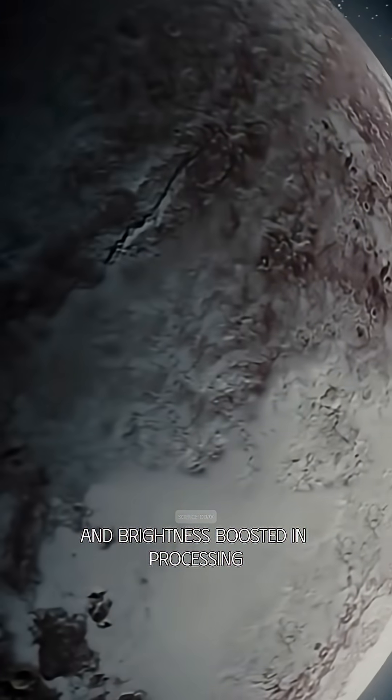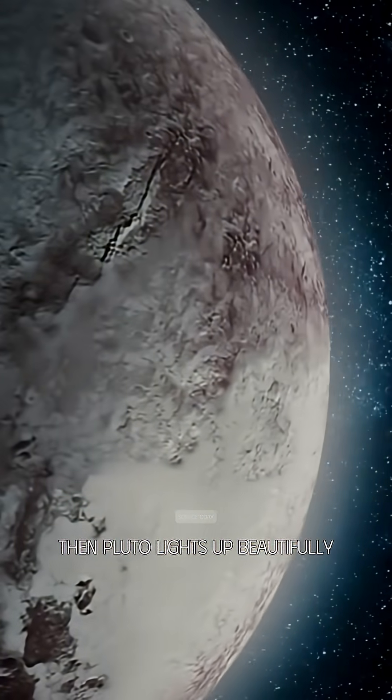A camera just needs longer exposure and brightness boosted in processing. Then, Pluto lights up beautifully.